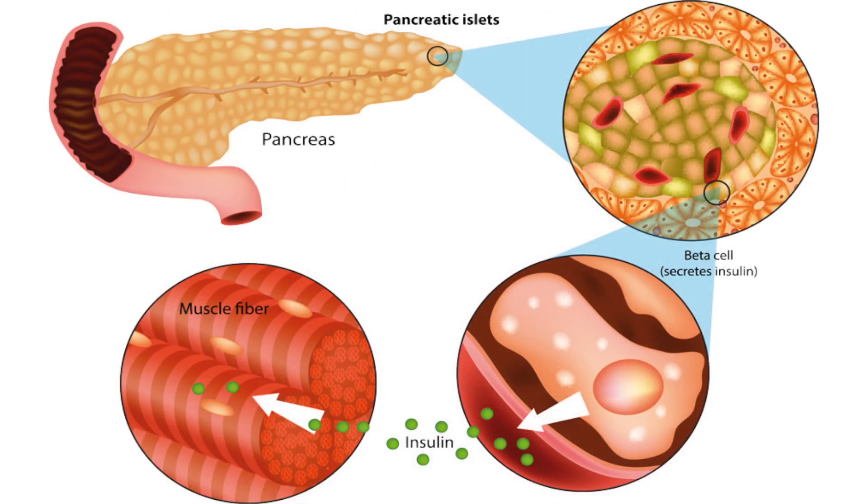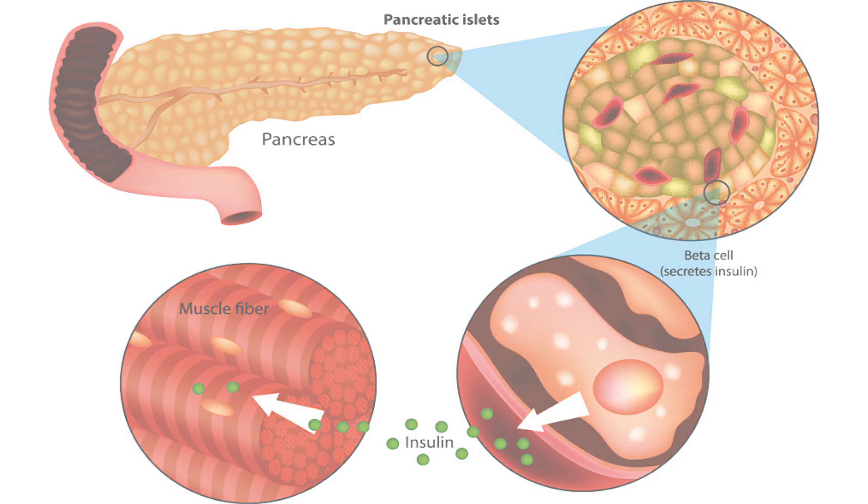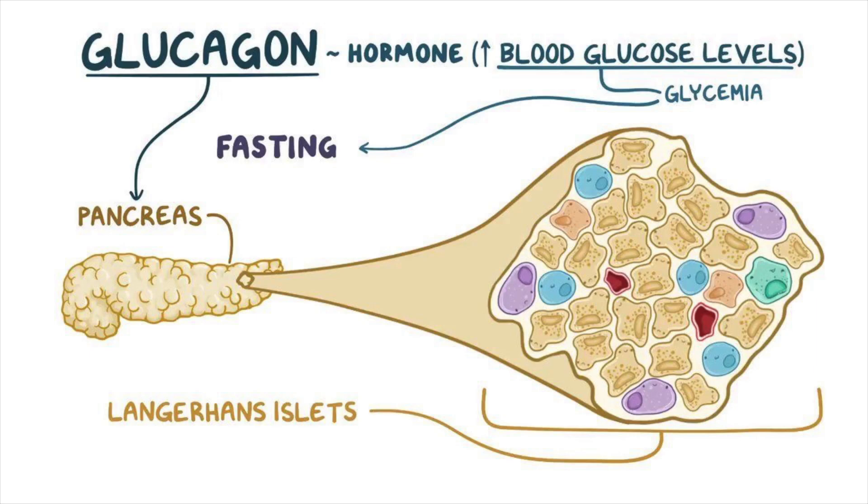Insulin is an important hormone that regulates the amount of glucose, which is sugar, in your blood. Another hormone, glucagon, works with insulin to control blood glucose levels.